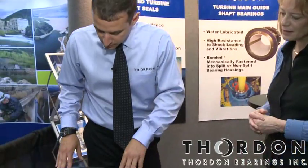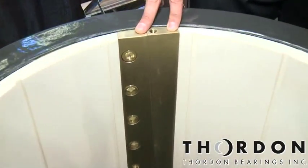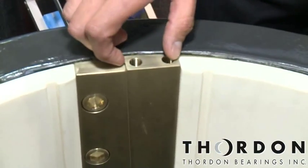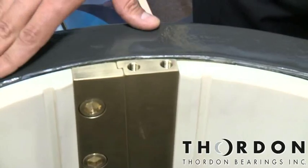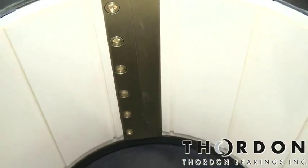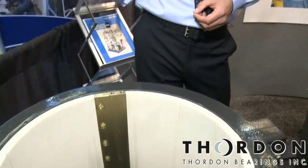The second thing that we've done is we've taken this tapered key set, which is something that we've borrowed from Thordon's extensive marine experience. What this key does is it can be pulled with the bearing housing still in place — no cranes, no heavy lifting. And once this key is out, these bearing shells relax in the housing and you can pull the bearing shells, do measurements, do maintenance, replace if need be, and put them back in in a matter of hours as opposed to days.